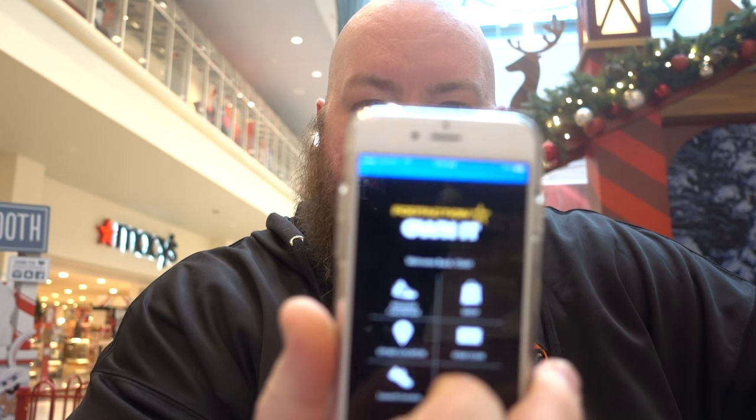All my computer is up and going, software up and going. Getting my Foot Action and Footlocker apps up and going. You should always use your Foot Action, Footlocker, Champs, and Eastbay apps for shoe drops — you have a pretty good chance on those, a better chance than a dot-com drop.